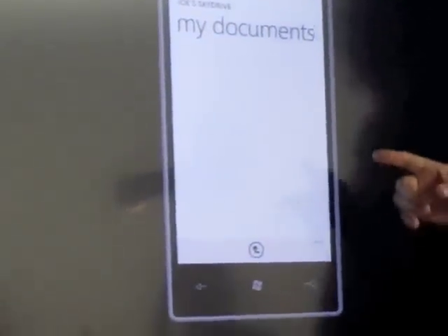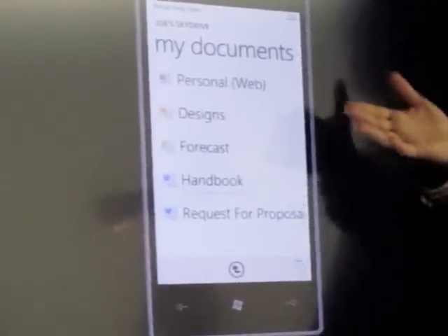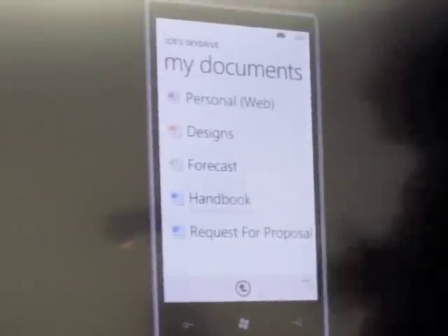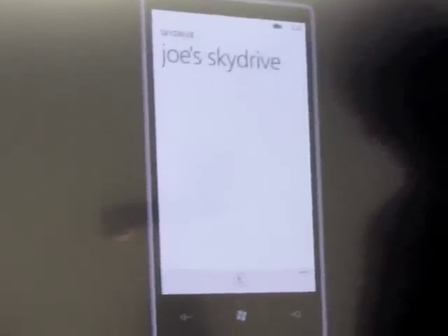I'll go into the My Documents directory, and you see a simple, straightforward list of the Word documents, PowerPoint presentations, and Excel spreadsheets that are up in your SkyDrive. You can open these and edit them using the built-in versions of Word, Excel, and PowerPoint.